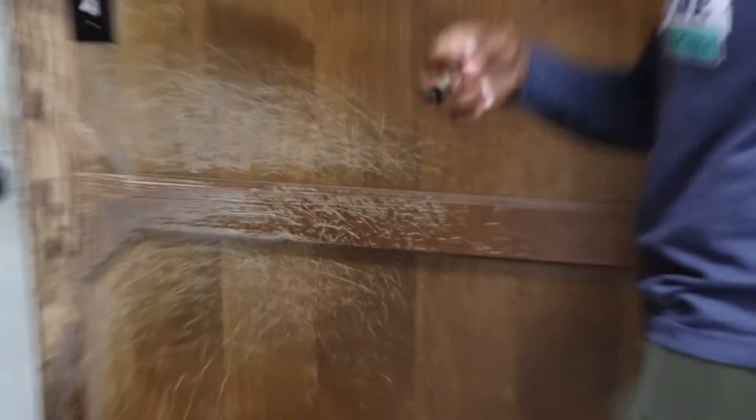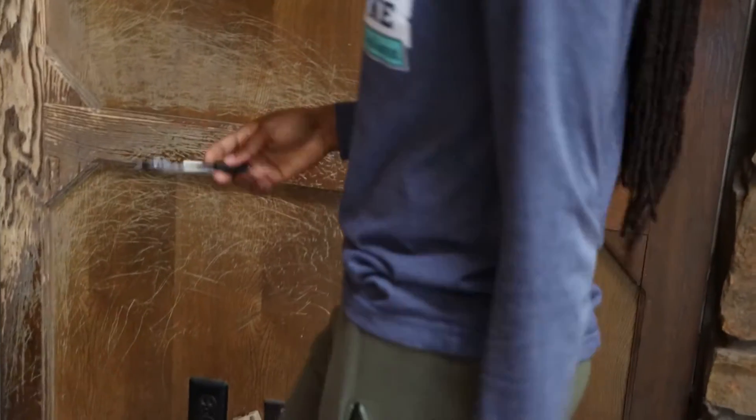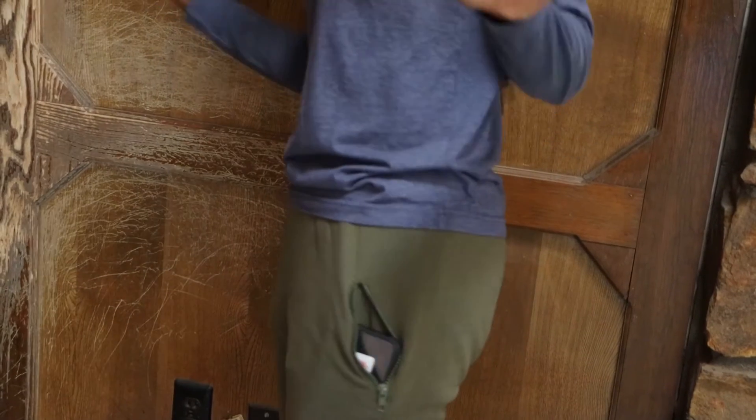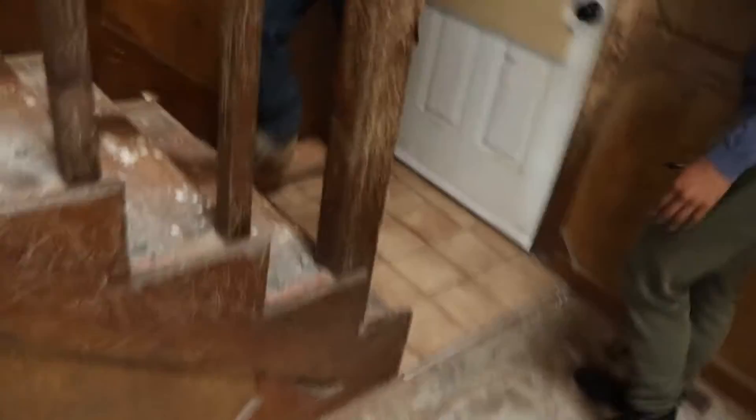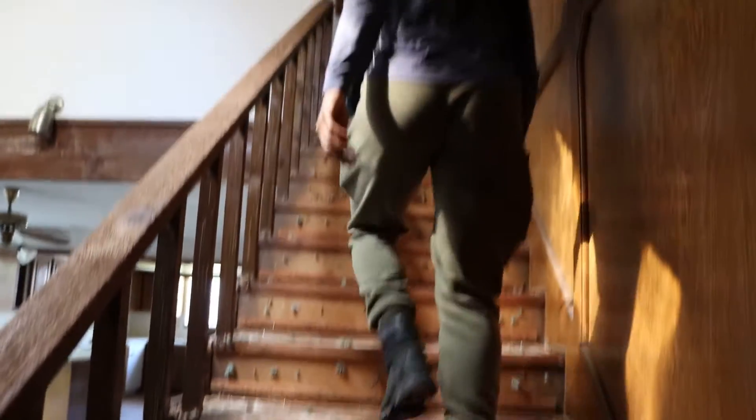So we'll get these baseboards off, sheetrock, paint. Replace the banisters. We'll do the same flooring throughout, pretty much. You just pop this off just like over there, and it'll continue even up the stairs. And this door — it's the broken door with the glass. We'll get some new doors.